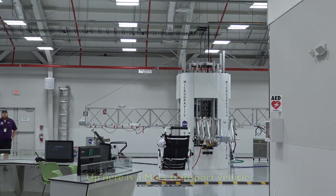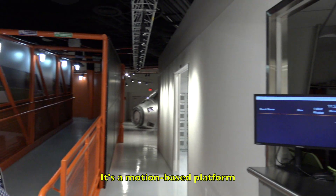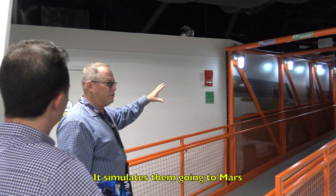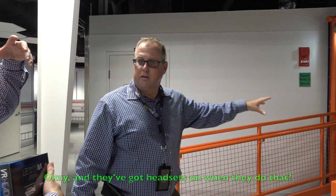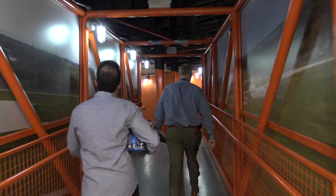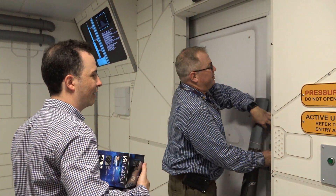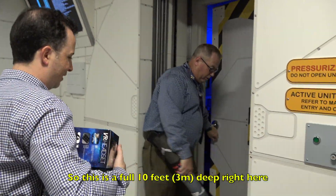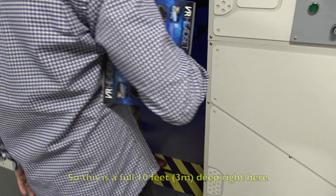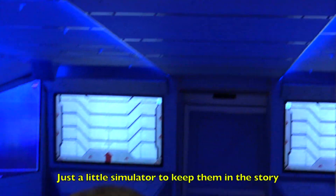They go up here — up here is a Mars transport vehicle. It takes them in there; it's a motion-based platform that simulates them going to Mars. It's a full environment — I'll show you real quick. It looks like simulating walking up the gantry. This is a full platform, 10 feet deep right here. They go in here and it basically takes them to Mars. It's just a little simulation to keep them in the story, and then they land on Mars.